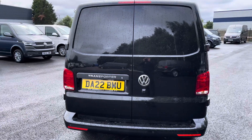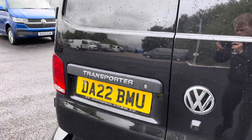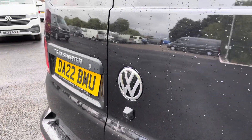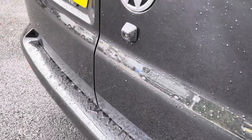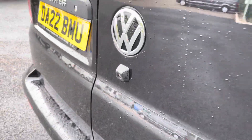There is also some more chrome detailing on the back there with the Transporter writing to the left and Volkswagen badging standing proudly just off centre. This vehicle is fitted with parking sensors dotted along the rear bumper, and they are fully complemented by a rear view reversing camera, giving you a great range of visibility at the rear of the vehicle.